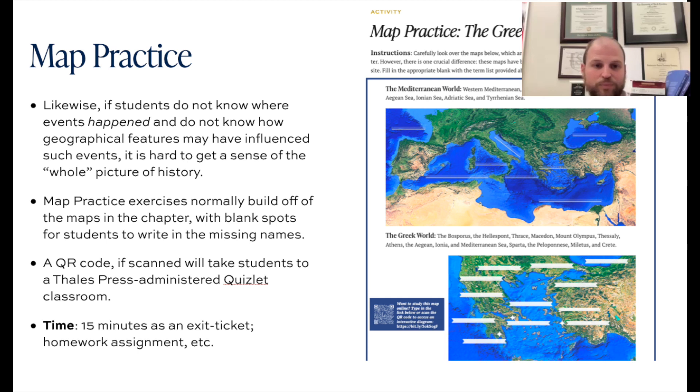Within each map practice sheet, I always include a QR code which, if scanned, will take students to a Thales Press-administered Quizlet classroom where they can find these particular maps available as diagrams. Students can study these maps really to their heart's content. There are ways to take them for a completion grade — maybe if students take a screenshot showing they studied until they got 100% or studied a certain amount of time.